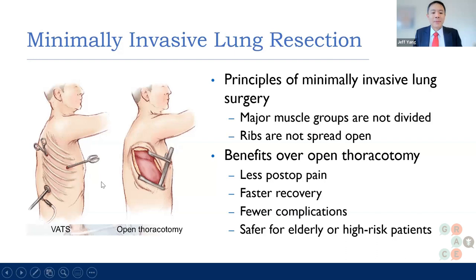With minimally invasive operations, the reason people do really well compared to before is the contrast with open thoracotomy, where you have to make a big cut, break a rib, and spread the ribs. With a minimally invasive operation, you just use small ports. There's definitely less pain, faster recovery, fewer complications, and it's safer for older patients.